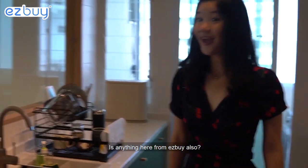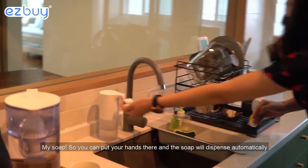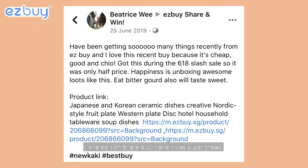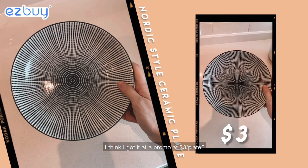Is anything here in the kitchen from Easy Buy also? Yeah, quite a few things. My soap dispenser — you put your hands there and soap can dispense so you can wash your hands. This soap dispenser is from Easy Buy. I shared it on Share and Win and it was super cheap. I think I got it at a promo at like $3.